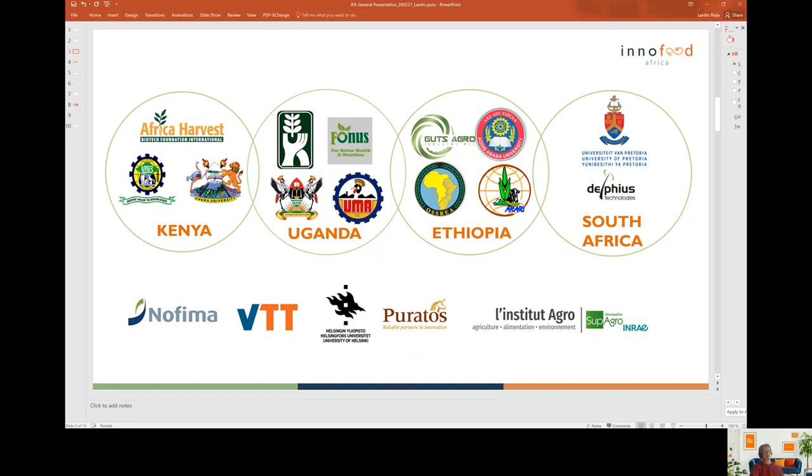Our consortium is shown here. From Africa, we have partners from Kenya, Uganda, Ethiopia and South Africa. From South Africa, we have University of Pretoria and also Delphoose Technologies, which is a company that develops technologies for food processing equipment.